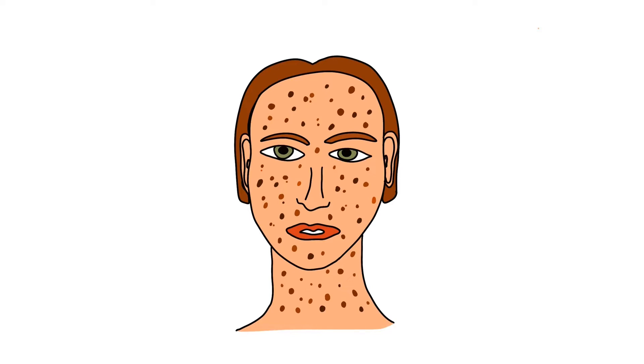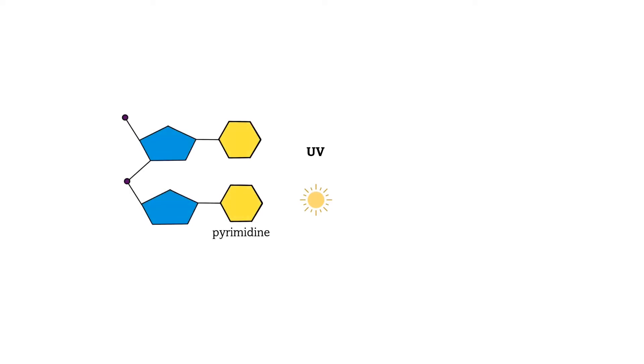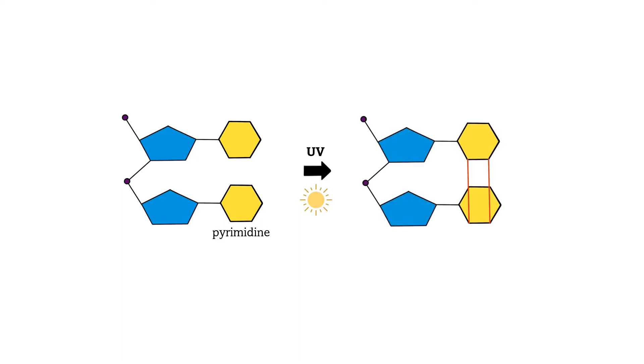In order to understand the disease, let's review some concepts we covered when we talked about DNA mutations and DNA repair. Sunlight includes a UV component, which is absorbed by pyrimidine bases and causes the formation of chemical bonds between adjacent pyrimidine molecules. This creates molecules known as pyrimidine dimers that distort the DNA helix and often block replication.